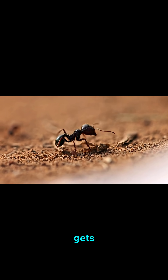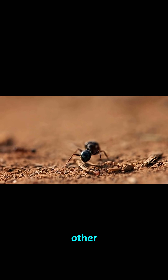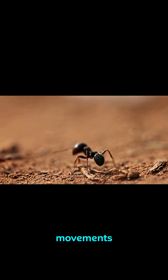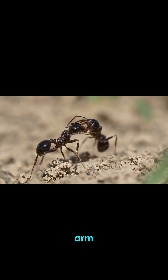But it gets even more interesting. The ants are able to communicate with each other through their little arm movements. If an ant feels threatened, it can warn the other ants by shaking its arm.